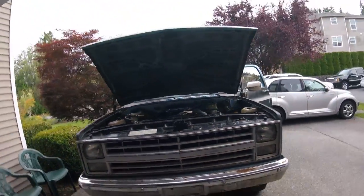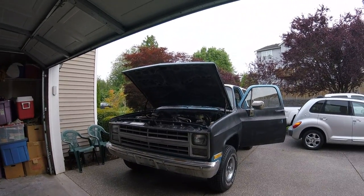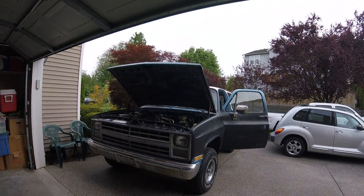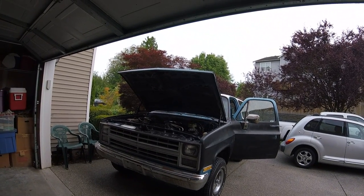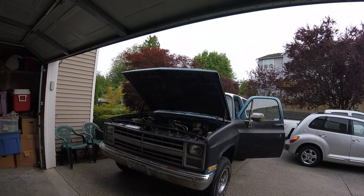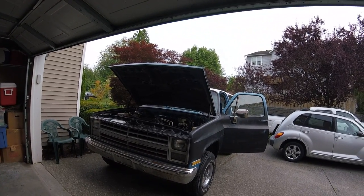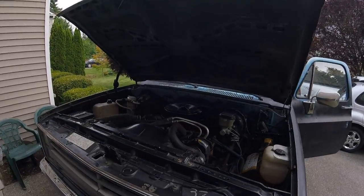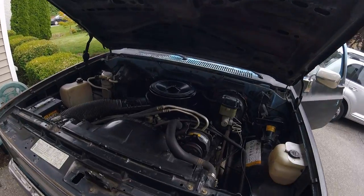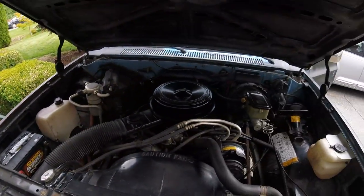Glad to show you my 1985. I bought it new at Joe Self Chevrolet. I don't know what I paid for it — I still have the sticker somewhere. It's original and it goes anywhere in the snow, which I need twice a year. This year I needed it for three weeks. Never let me down. Thanks for watching.